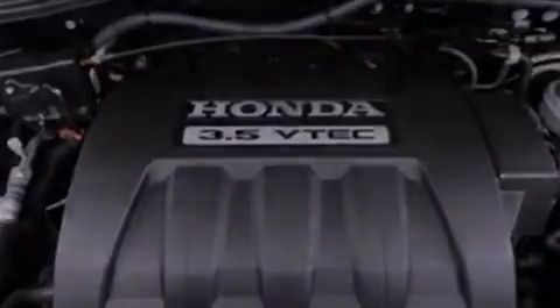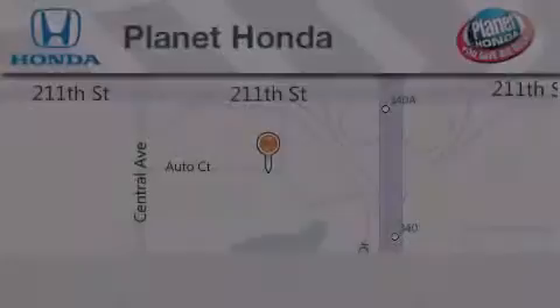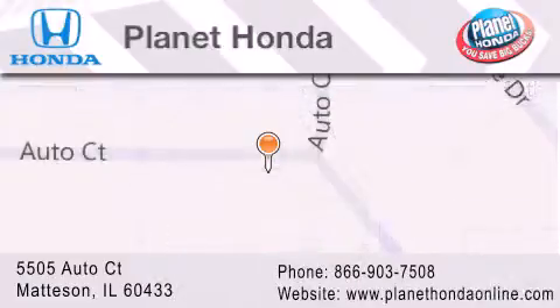This vehicle is sure to sell fast. Call and arrange your test drive today. Planet Honda is located at 5505 Auto Court in the Madison Auto Mall. Visit us online at PlanetHondaOnline.com.